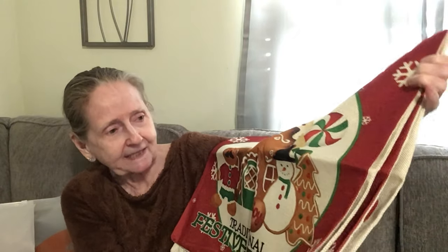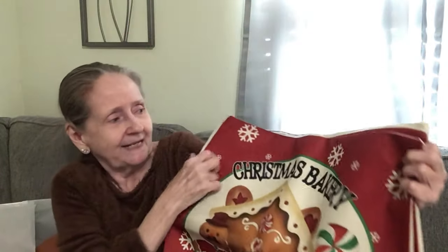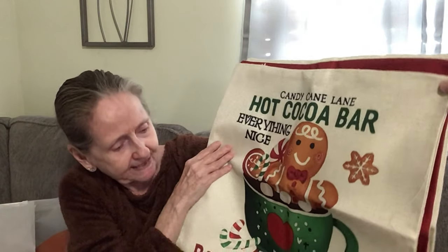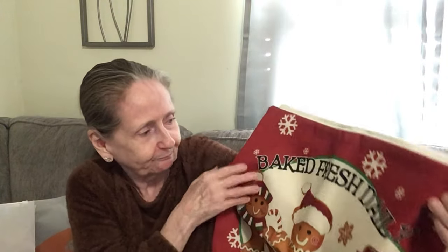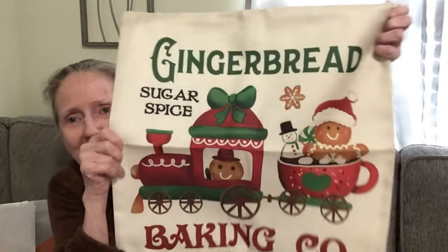These are super cute. I got the Christmas Bakery — it says 'Traditional Festive Treats.' Look at that, how cute! And these are big. I also got 'Candy Cane Lane, Hot Cocoa Bar, Everything Nice, Bakery and Confectionary.' They have so many to choose from. And this is 'Baked Fresh Daily Gingerbread Bakery' — I tried to get a gingerbread theme going. And then the 'Gingerbread Sugar Spice Baking Company.'